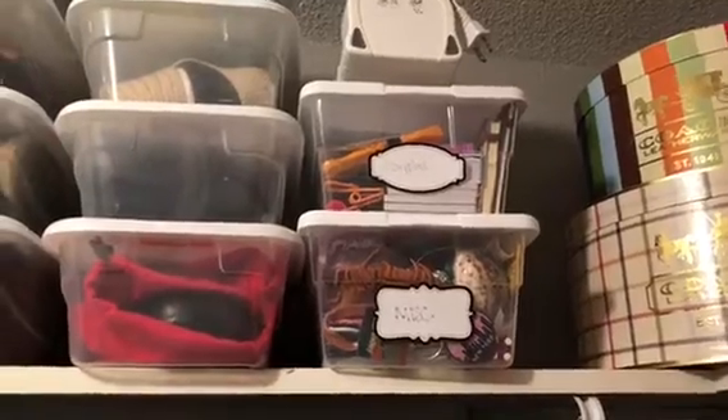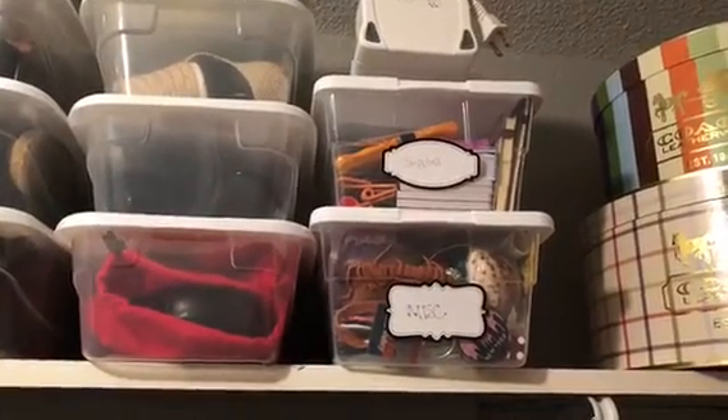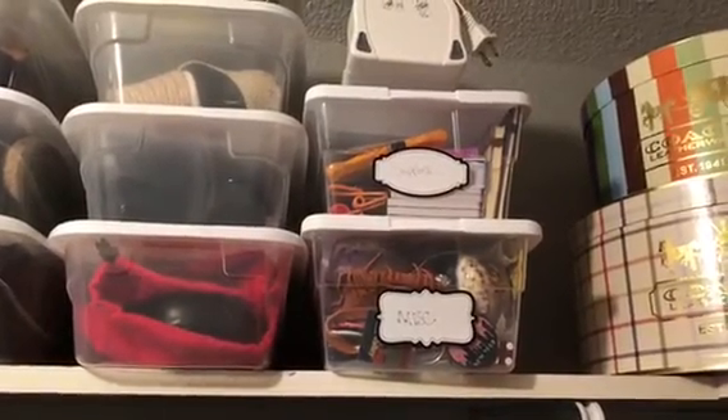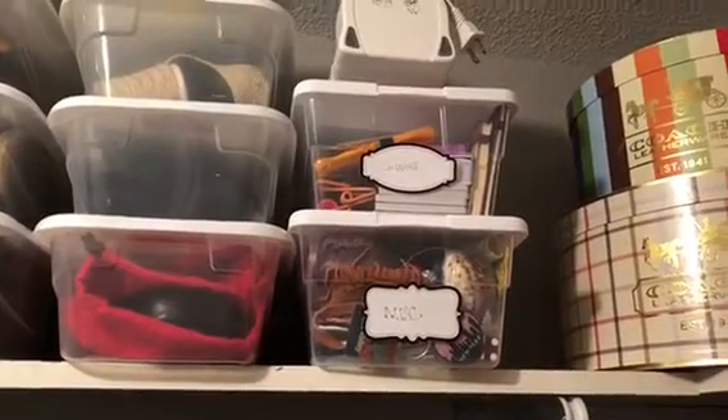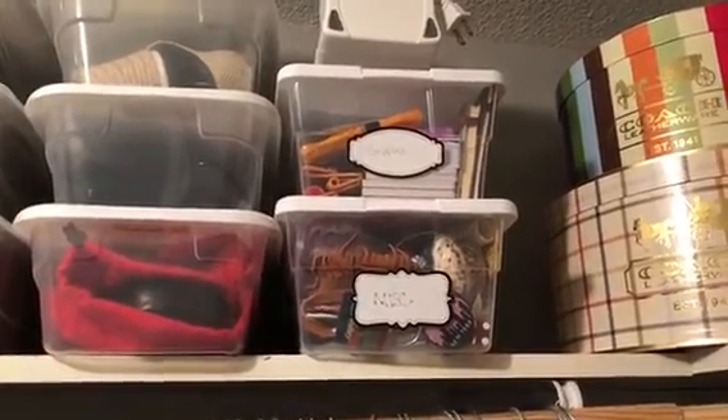Notepads. And then miscellaneous — just a bunch of stuff that either I've bought or people have given me, like souvenirs, keychains, stuff like that. I like to keep that all together — things I've gotten from like a wedding or baby shower, just little keepsake things. So I keep all that stuff.